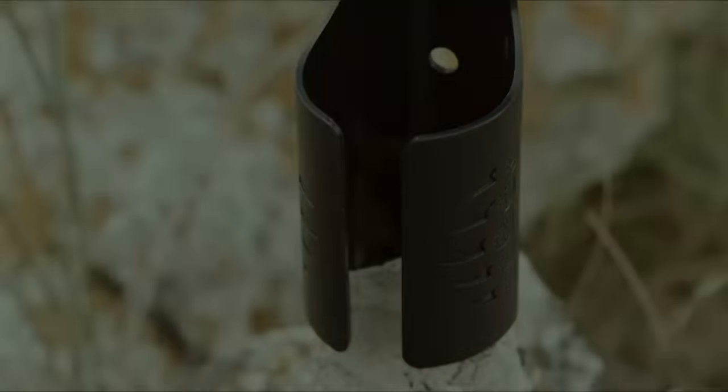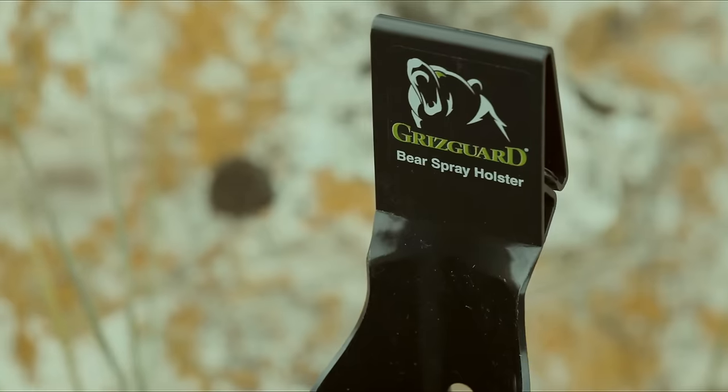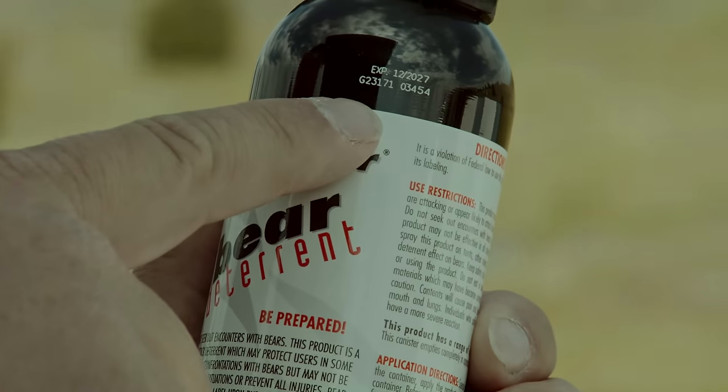Grisgard was established from the patented holster that has become the leading holster in the industry. UDAP knows the importance of bear safety and bear spray training, which is why they put an expiration date with a batch code on every can.